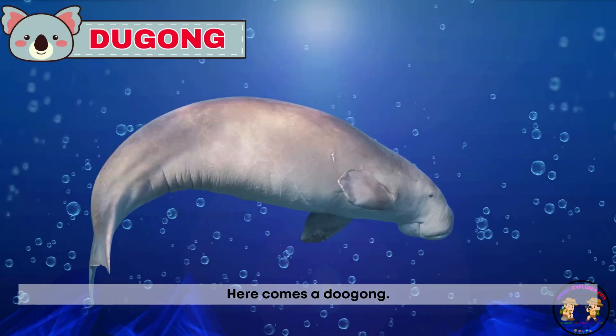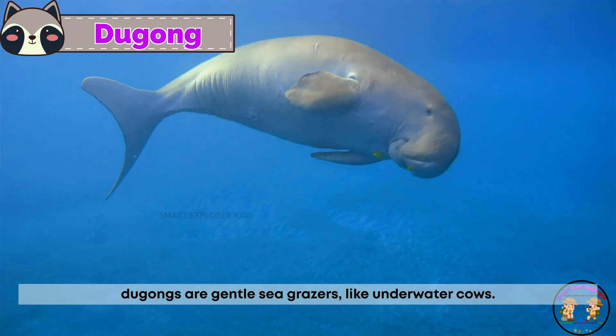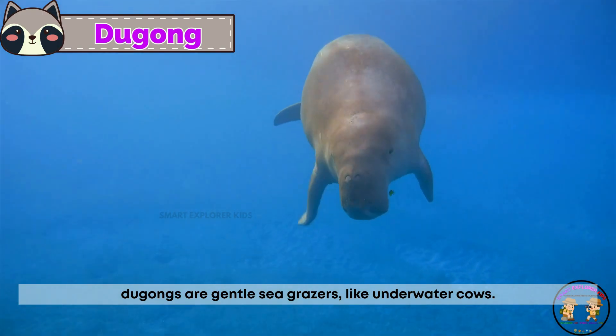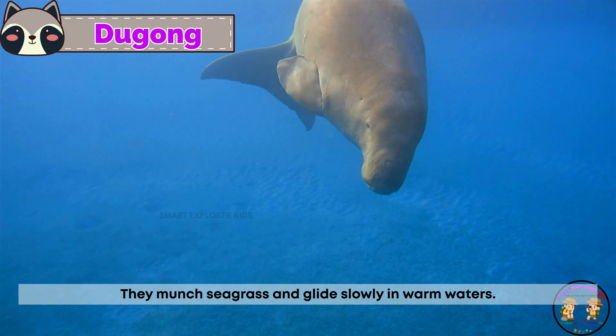Here comes a dugong. Dugongs are gentle sea grazers, like underwater cows. They munch seagrass and glide slowly in warm waters.